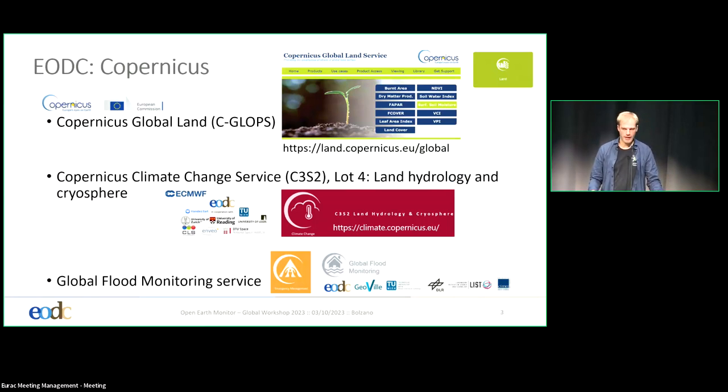Where are we active? We are active in the Copernicus Global Land Survey, specifically in the soil moisture and surface soil moisture area, together with the Technical University. Then we are active in the Copernicus Climate Change Service in Lot 4, Land Hydrology and Cryosphere. We are leading this activity, Lot 4.